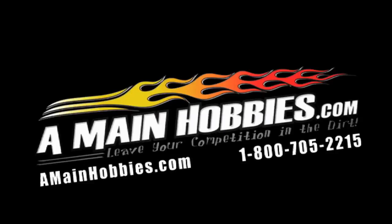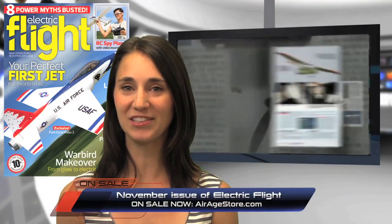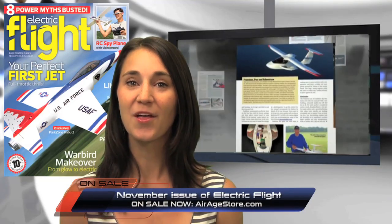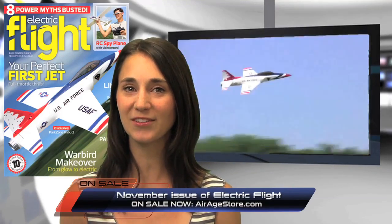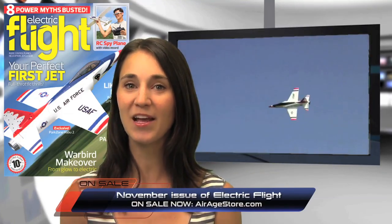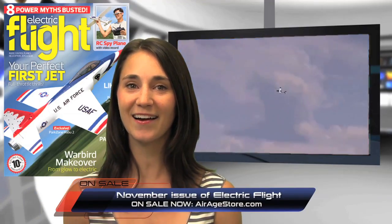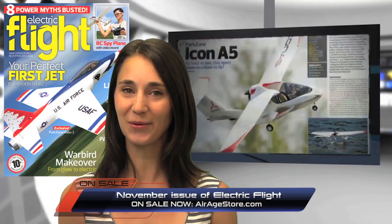Leave your competition in the dirt. On newsstands now — be sure to check out our November issue of Electric Flight, jam-packed with the latest in electric-powered planes and gear. The November issue features an exclusive review of the Habu II electric-ducted fan jet from Horizon Hobby, the first-person view Skyhawk from Hobby People, and the amphibious Icon A5 from ParkZone. Get it now on airagestore.com or at your local newsstand.